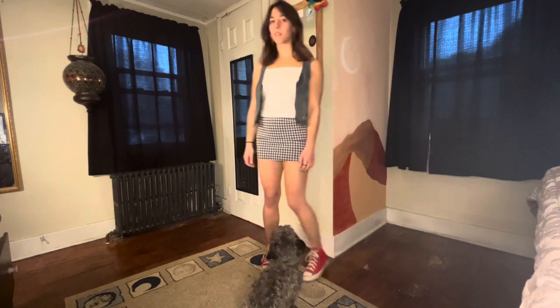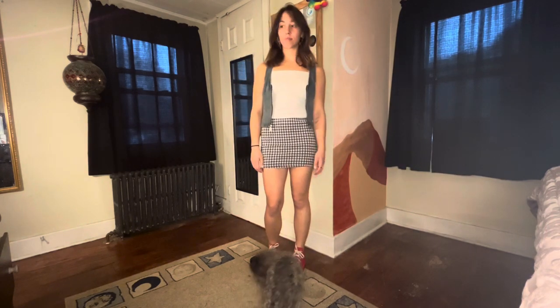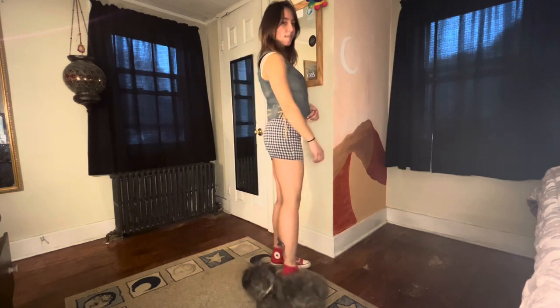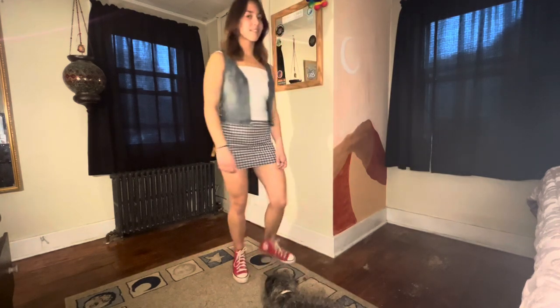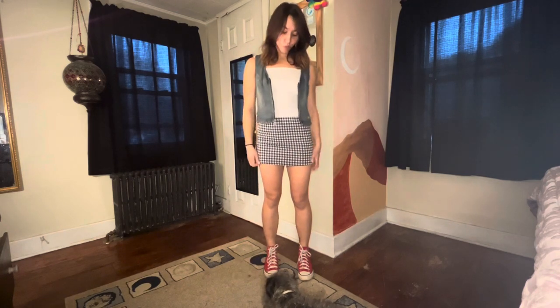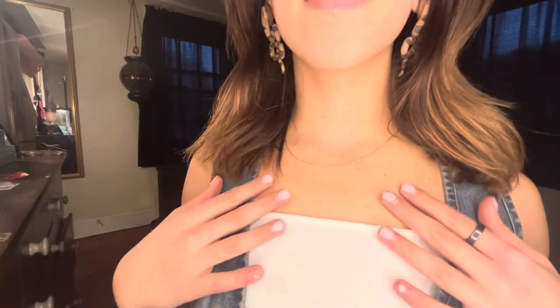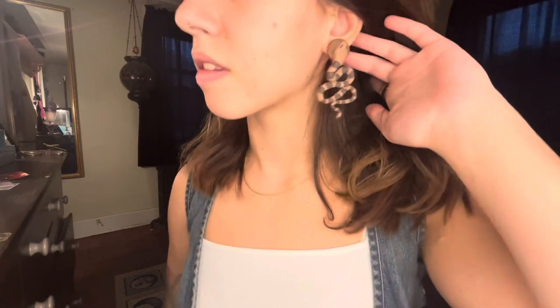This next outfit is paired with a small white tank top, a little jean jacket vest, and a pair of red classic Converse. I like this outfit since it's more casual and you can wear it anywhere. The red adds a pop of color. The accessories are a simple gold chain and a pair of big snake earrings that I actually made — I like how the simpleness of the chain balances out the snake earrings.